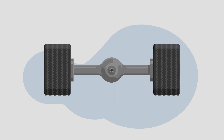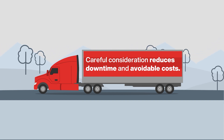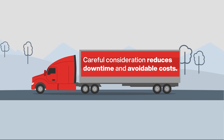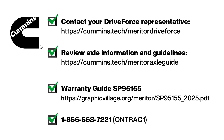Because of this, even trusted components and their warranty should be monitored for changes over time as they also continue to improve and specialize. Careful consideration reduces downtime and avoidable costs to ensure everyone receives what they need, when they need it. We are dedicated to your success. To spec the correct axle for your job, select or visit these helpful resources.